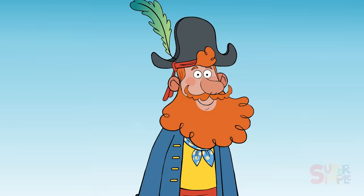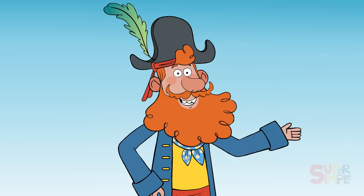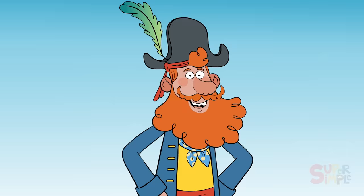You did it, shipmates! You found everything that starts with the letter C! You're a real completionist when it comes to islands! I hope to see you on the next island we cruise to! Until then, see ya later!